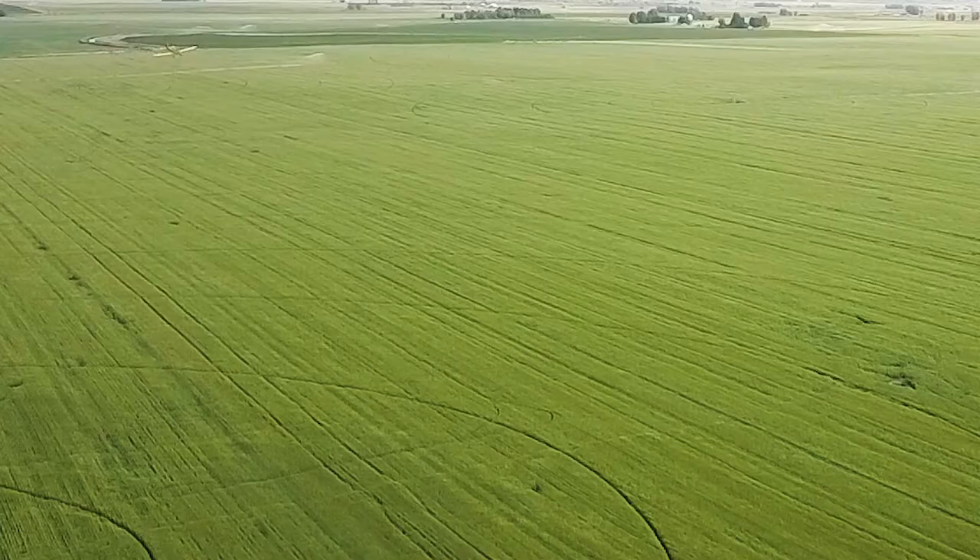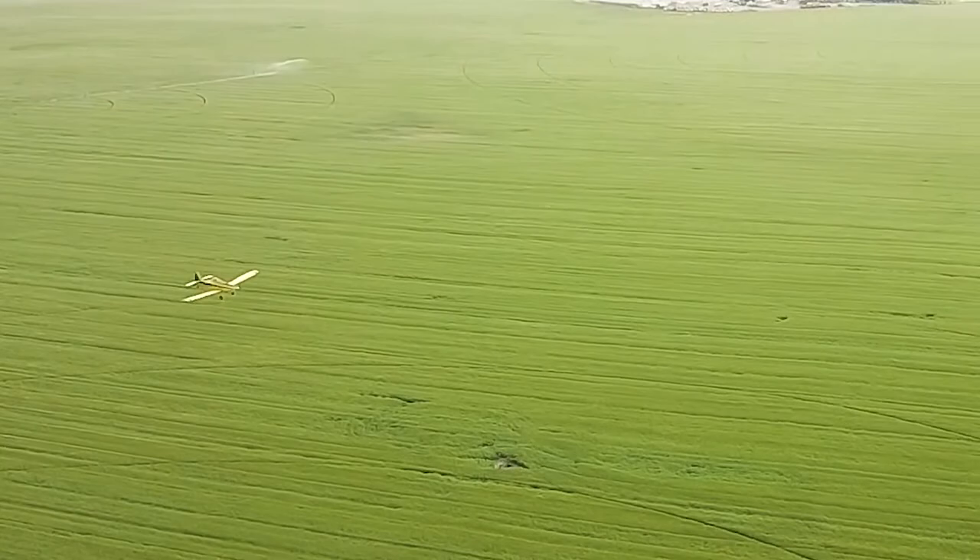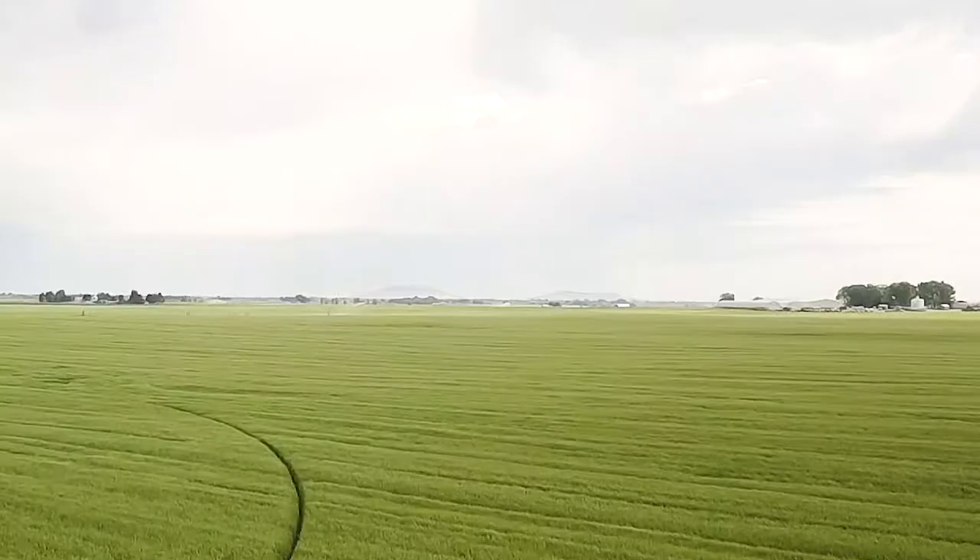Aerial applications have performed admirably over the years — they're very efficient. When we look at this roughly 30-day window from the time corn tassels to around R3, when we shut off applications, we have to pack a lot of treatment into that 30-day period.